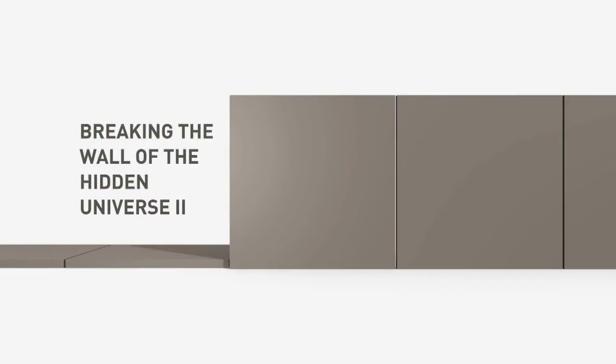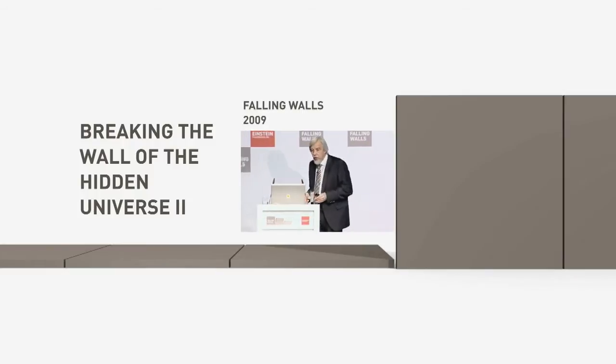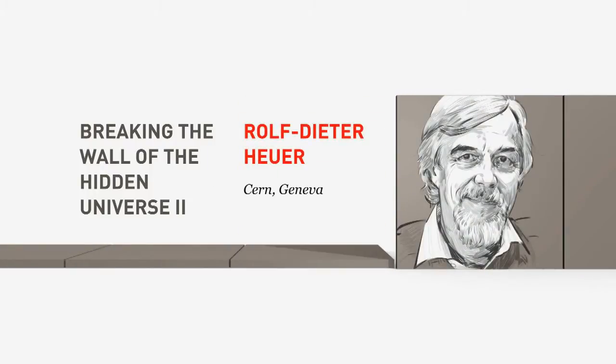Breaking the wall of the hidden universe, too. Please welcome back at Falling Walls, Rolf-Dieter Heuer, CERN, Geneva.